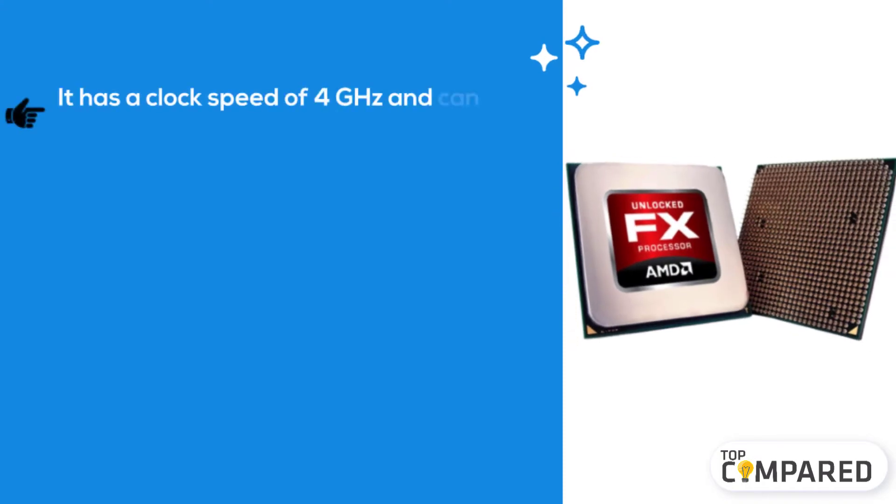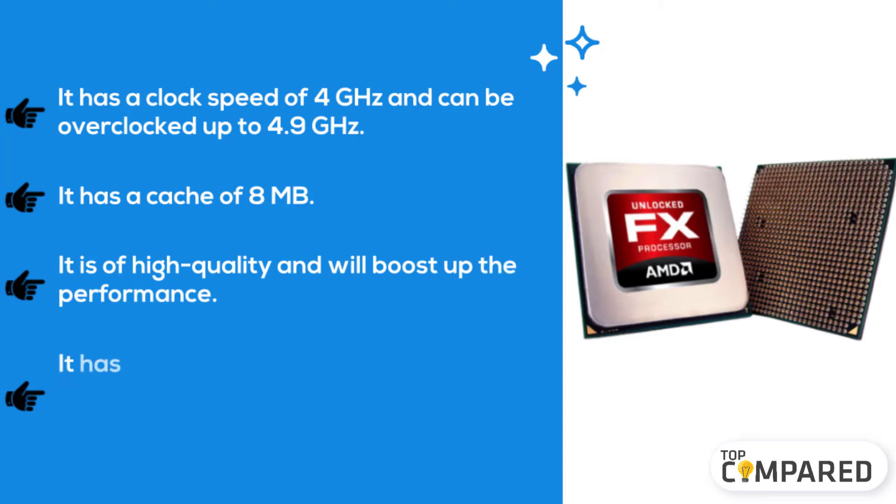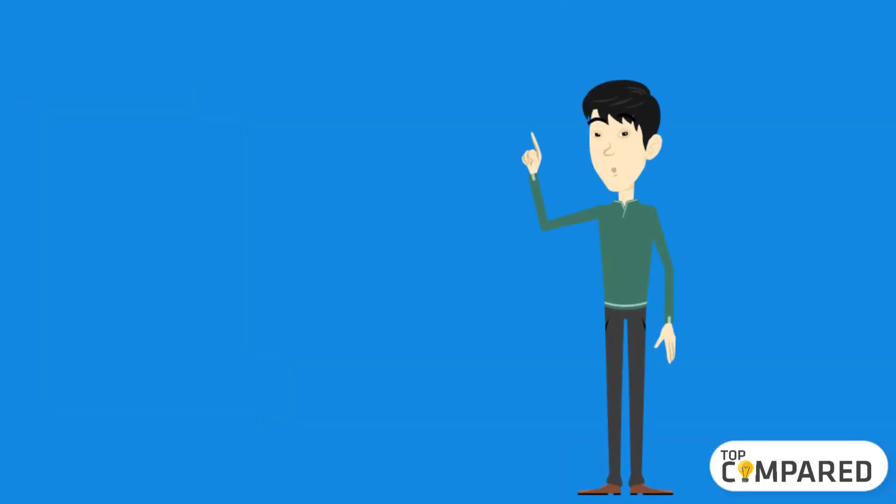The third product we have is the AMD FX Series desktop AM3 processor. It has a clock speed of 4 gigahertz and can be overclocked up to 4.9 gigahertz. It has a cache of 8 megabytes, is of high quality, and will boost up performance. For video editing, gaming, and heavy workload, it will exceed your expectations.